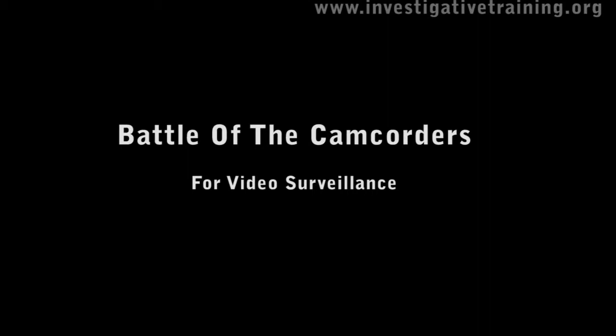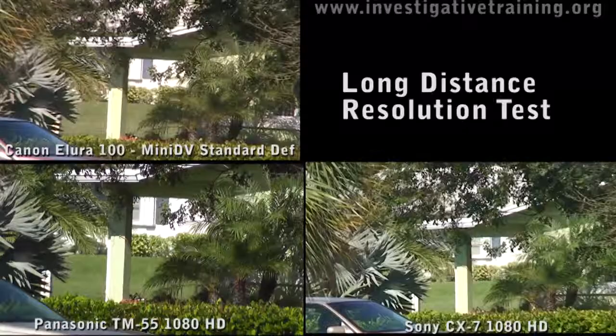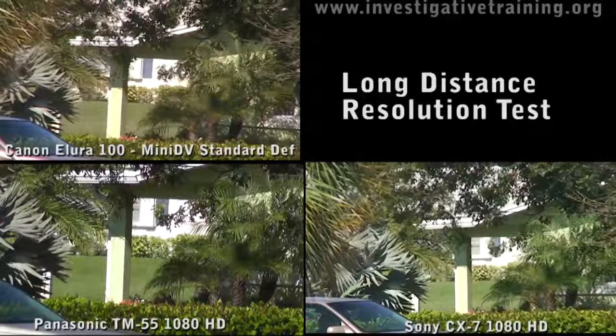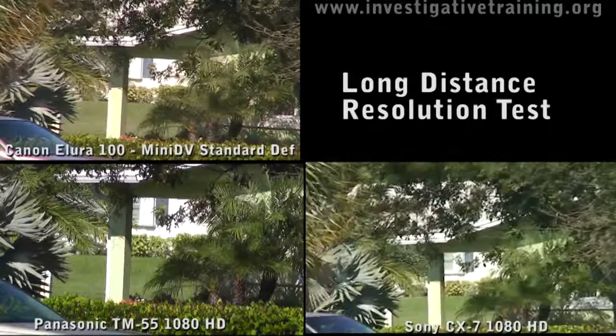Hi, my name is Johnston Blakely from Investigative Training bringing you another battle of the camcorders. I'm pitting three camcorders up against each other: the Allura 100, a MiniDV standard definition camcorder with a digital stabilizer; a Panasonic TM55 1080 HD model with an optical stabilizer; and a Sony CX7 1080 HD with a digital stabilizer.